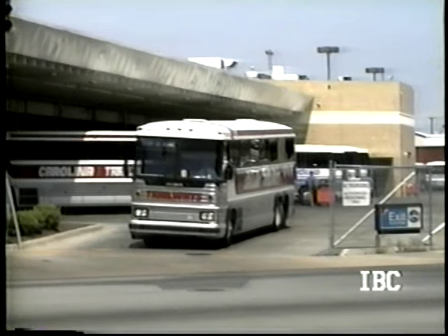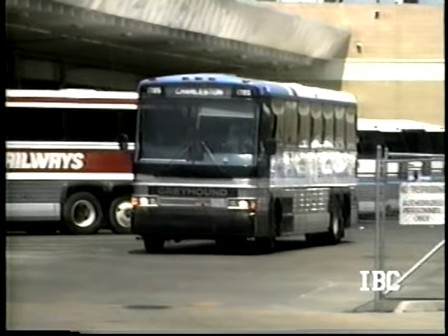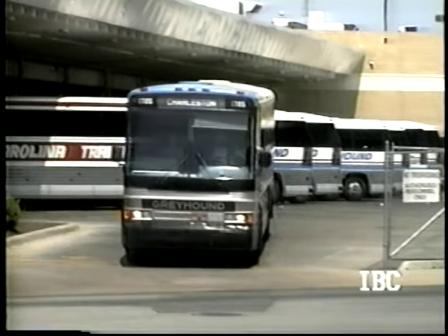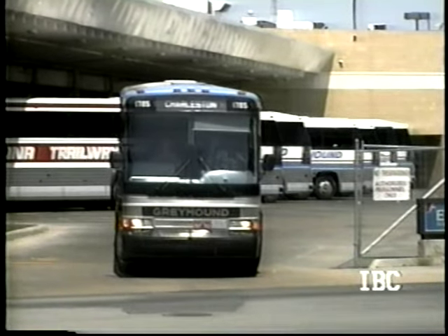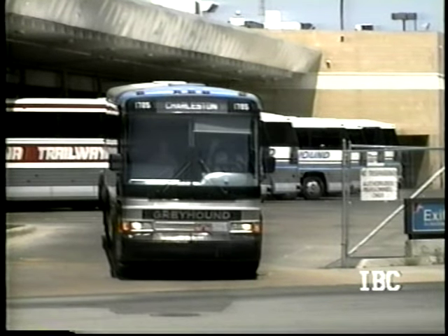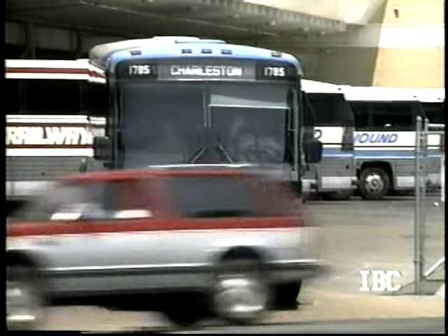Any time the new Trailways tries to do something, Carolina Trailways is right there trying to upset it because they don't want to leave Greyhound. Now, this Greyhound here is on his way down to Charleston, South Carolina, where I come from — where I live today. Obviously you can tell by the accent in this tape that I am not a native Carolinian — always was at heart, I guess. Anyhow, this old girl's on her way to Charleston. 1785 — Charleston.